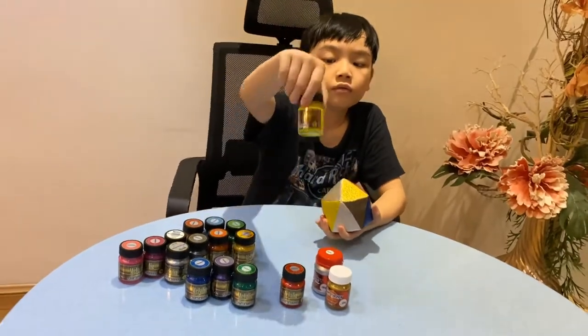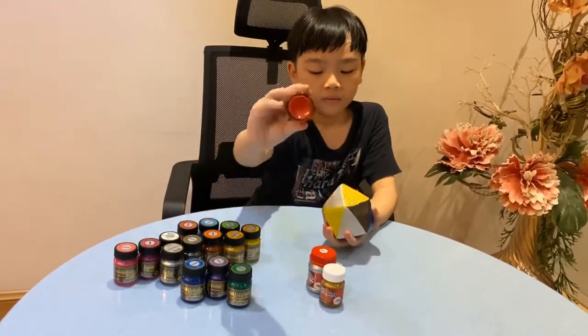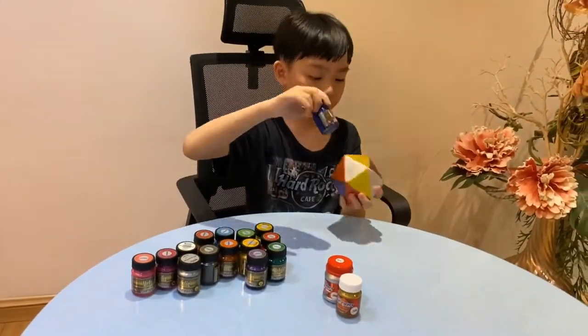Next is yellow — yellow will be right here. Next will be red — red will be right here. Next will be blue — blue will be right here.